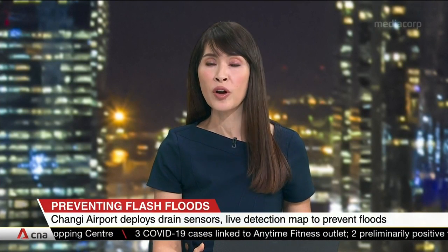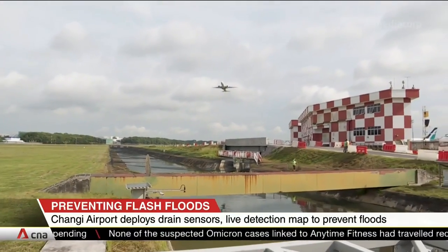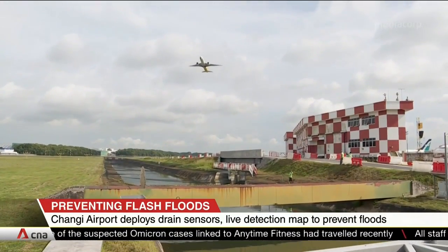Singapore's Changi Airport is using high-tech sensors to shore up its flood prevention measures as extreme weather becomes more common amid climate change. These will be placed along its drain network that funnels rainwater away from the airfields and passenger terminals into the sea.